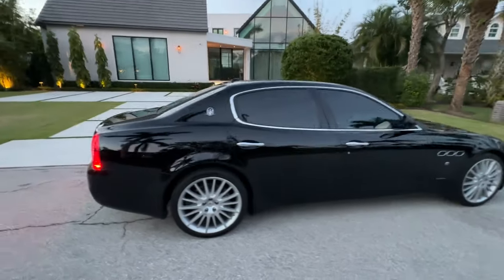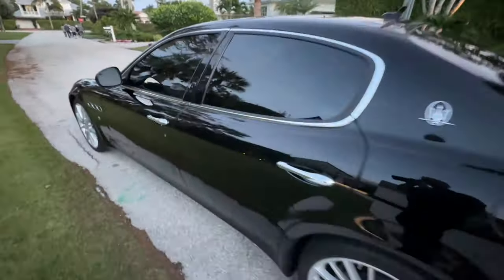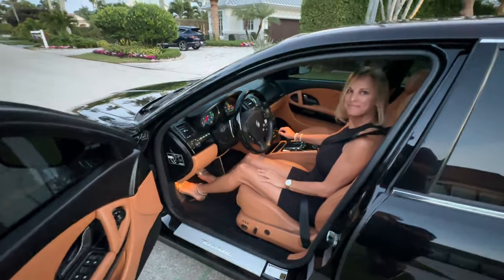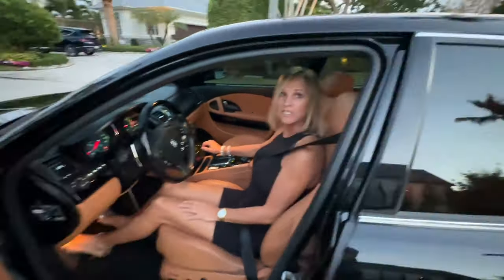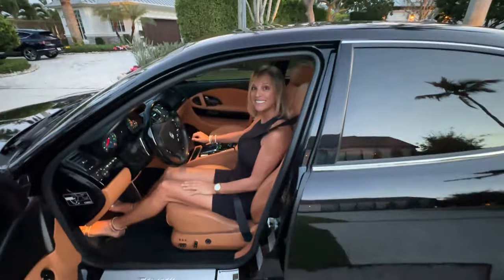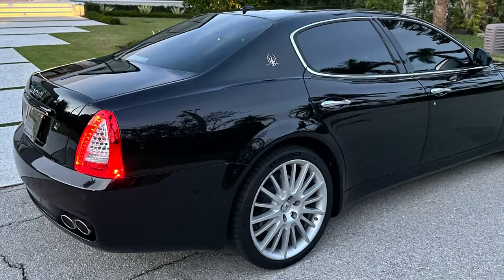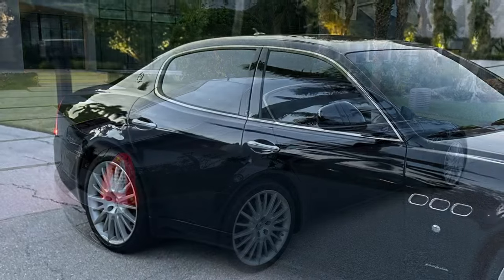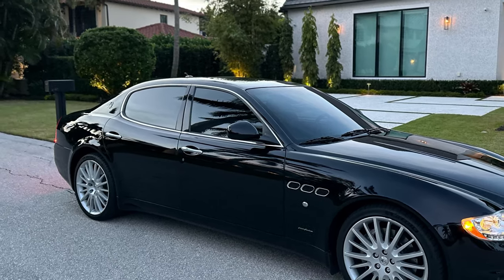A stunning car. This concludes the test drive of the 2010 Maserati Quattroporte — listed on Bring a Trailer, no reserve. It's been a good buy. It could be your daily driver.